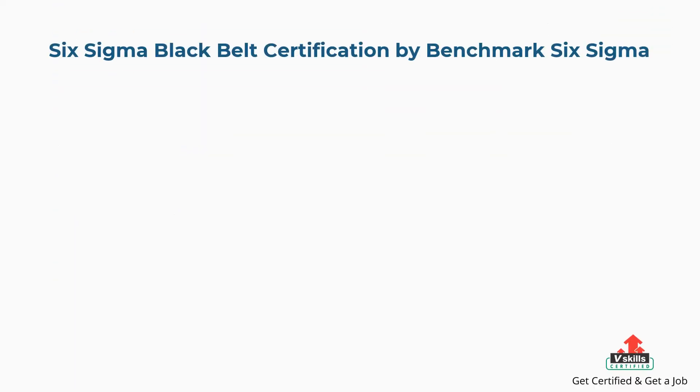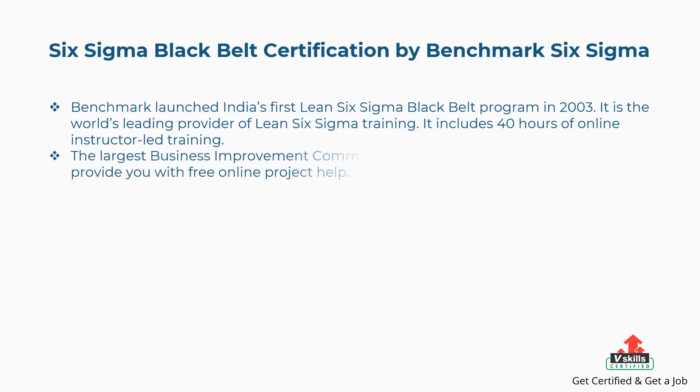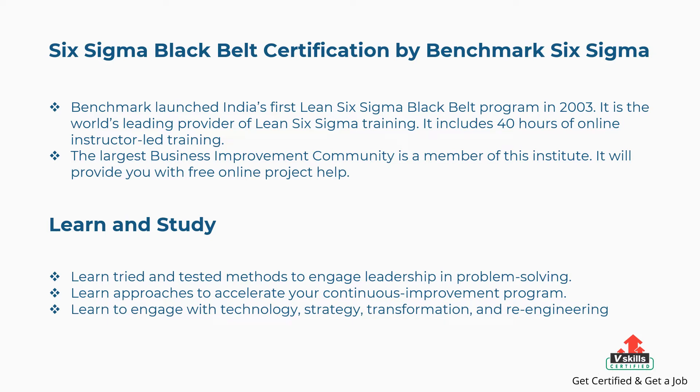Second is Six Sigma Black Belt certification by Benchmark Six Sigma. Benchmark launched India's first Lean Six Sigma Black Belt program in 2003 and is the world's leading provider of Lean Six Sigma training. It includes 40 hours of online instructor-led training and is home to the largest business improvement community. It provides free online project help. Concepts covered include tried-and-tested methods to engage leadership in problem solving, approaches to accelerate continuous improvement, engaging with technology, strategy, transformation, and re-engineering, and gearing up for top management transformation needs.